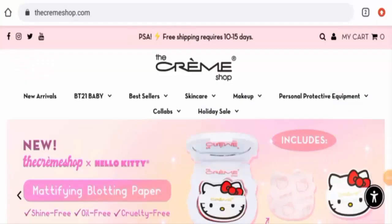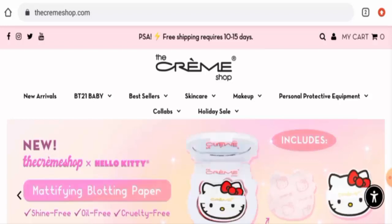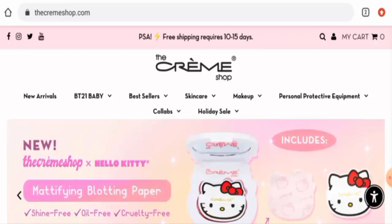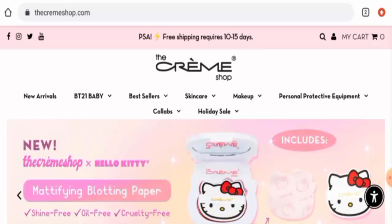Hello guys, welcome. In today's video, are you excited to know about the Cream Shop reviews? We are going to provide you with an unbiased review. Please stay connected with us. If you would like to buy any product from this site, or if you have already experienced any fraud, not received a product, or received a damaged product, please watch this video.